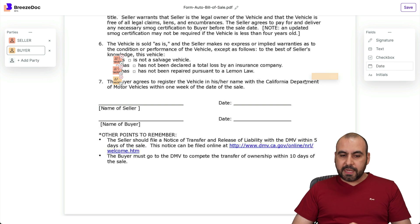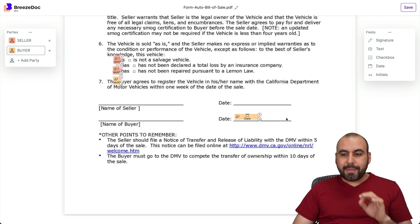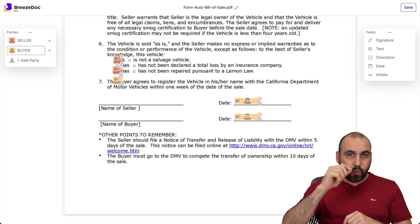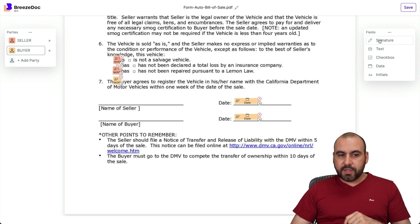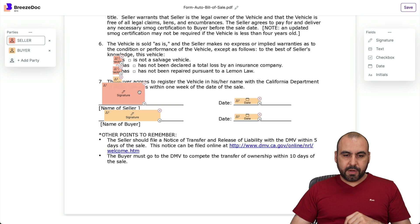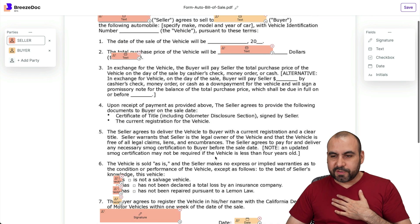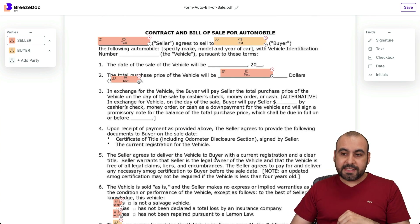There's also a date field — I'll add it right here and it's going to automatically add the date when the document is signed. Then for the signature, we have the buyer down here — let me go ahead and resize that. And for the seller, we also need the signature. It's a little off with the placement, but this is just for testing purposes so you can see how easy this is.